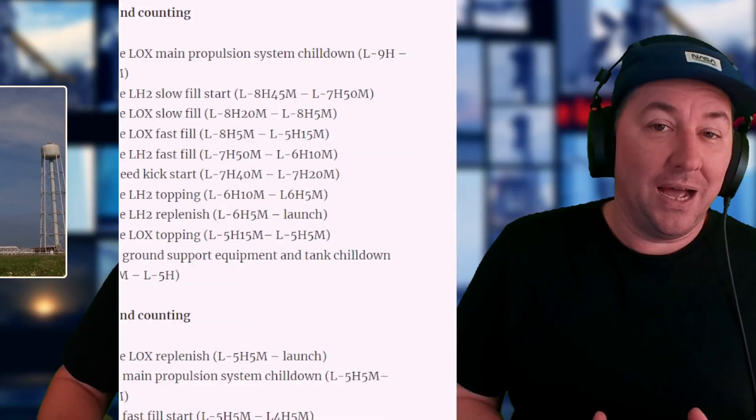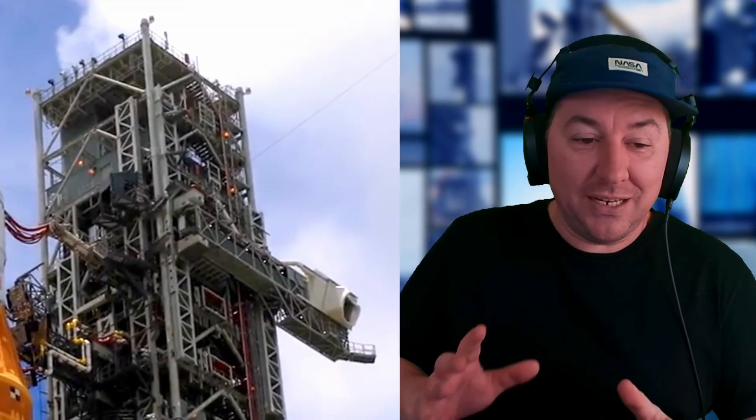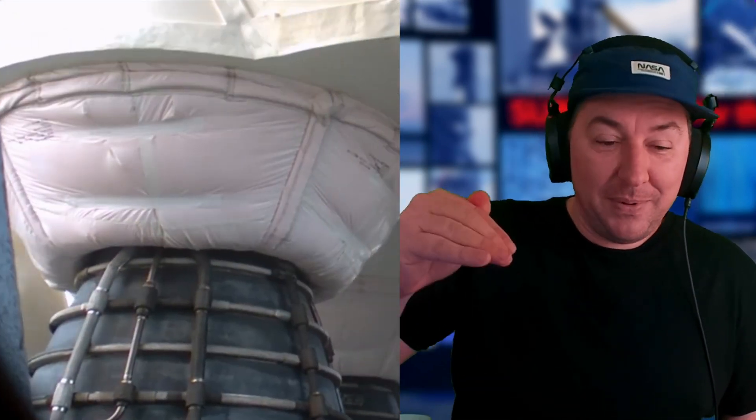The remaining milestones in the countdown will happen on Tuesday. Eight hours before launch, the core stage LOX main propulsion system chill down starts and the core stage LH2 slow fill starts — everything begins filling up with fuel. Then the LOX fast fill, LH2 fast fill, engine bleed kickstart, and core stage LH2 topping occur, meaning the LH2 that was filling up earlier gets topped off.